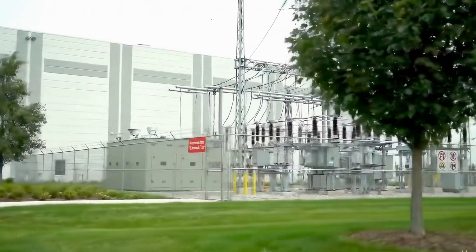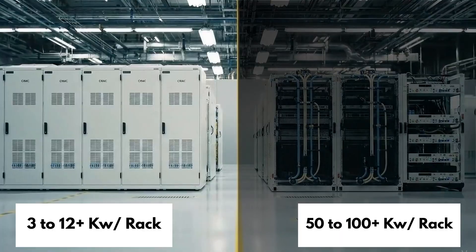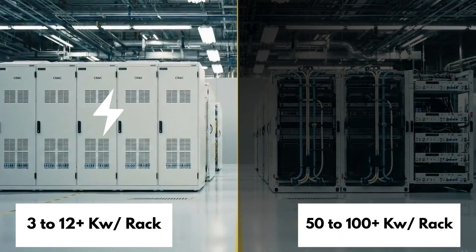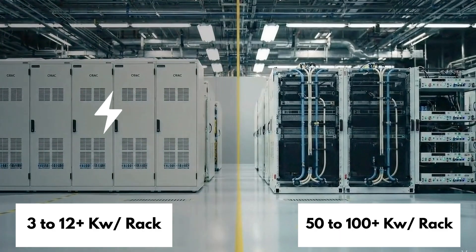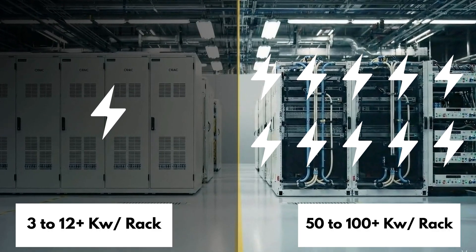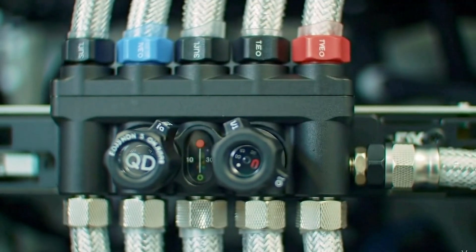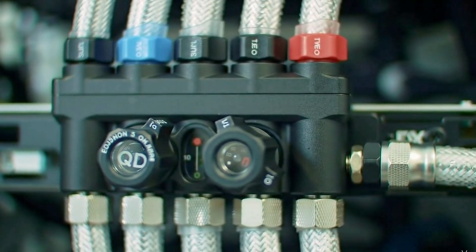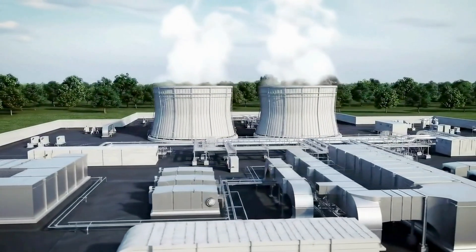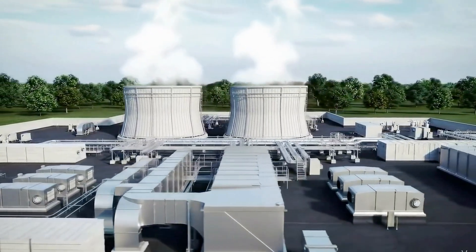The difference shows up in power and cooling. A typical rack in a classic data center draws 3 to 12 kilowatts. In an AI factory, one rack can pull 50 to over 100 kilowatts. Air alone can't keep up. These factories rely on advanced liquid cooling, condensers, and high-capacity heat extractors to keep up with the heat generated by the machines.